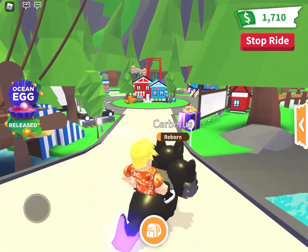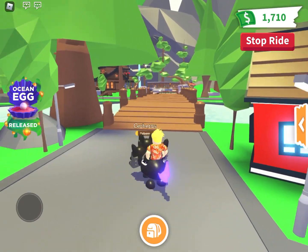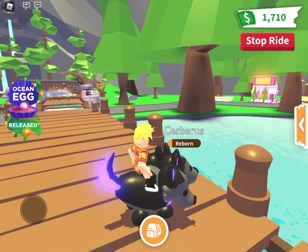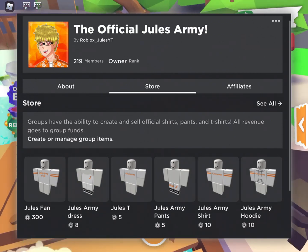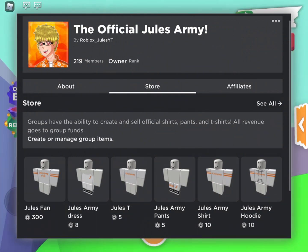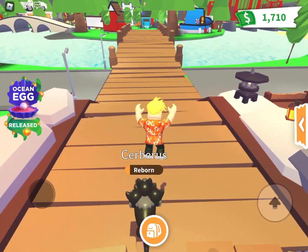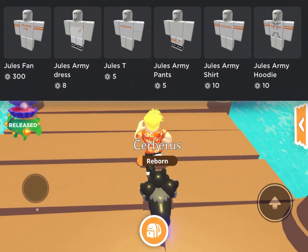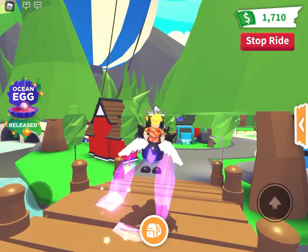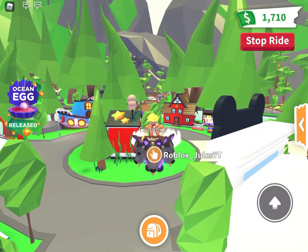I also have a trading Discord — if you want to join, leave a comment and I'll reply with a link. It has custom emojis so you can trade and chat with me. I also have a Roblox group and it would mean a lot to me if you joined. I worked really hard on my videos and you can support me by joining. If you want to go the extra mile, you can buy some of my Roblox merch — it starts at just five Robux, with shirts, hoodies, dresses, and more. Thank you so much for watching — drop a like, subscribe, share this with your friends, and I'll see you all next time. Stay safe, bye!